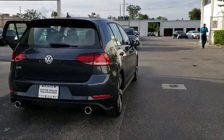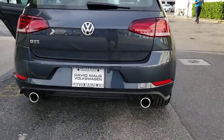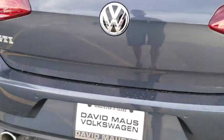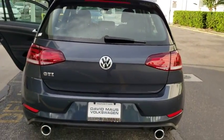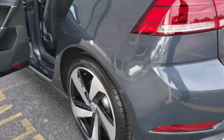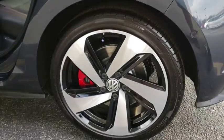Here are some of this vehicle's great options: stability control, traction control, keyless entry, power passenger seat, anti-lock braking system, navigation system, steering wheel audio controls, backup camera, lane departure warning, leather-wrapped steering wheel.